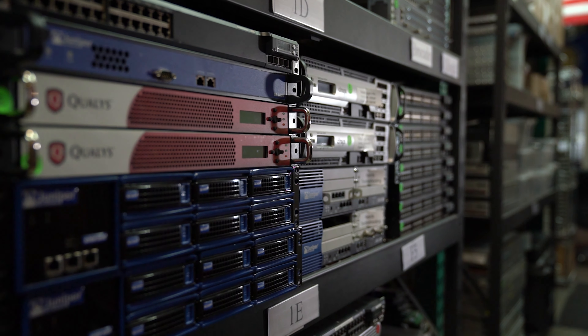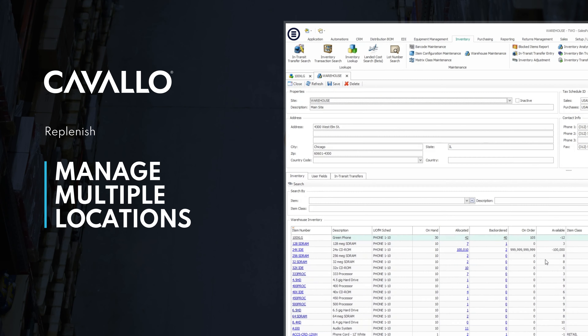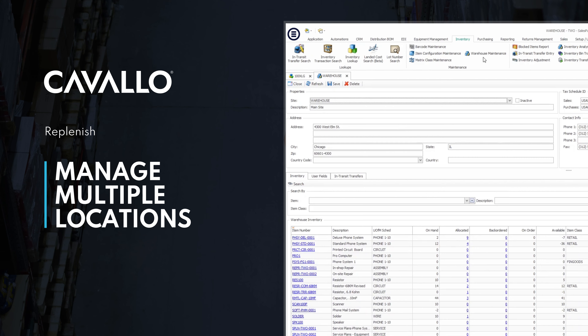What we're able to do really well is manage inventory — doing adjustments in and out, bringing product in and making sure that product is accurate. That's where it really shines for us, and that's where it really helps us out the most, whether it be in our single location here or our other location in Michigan.